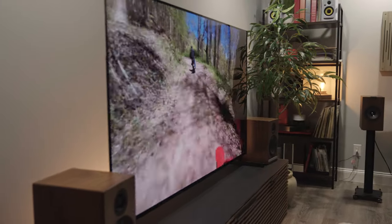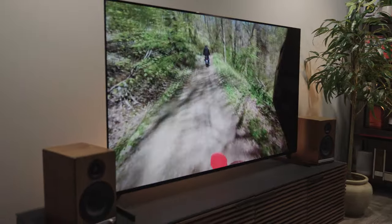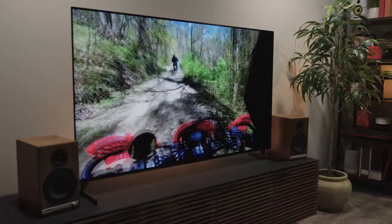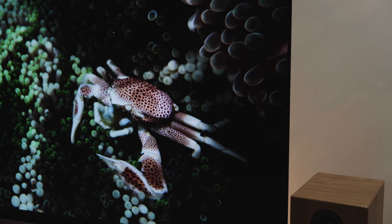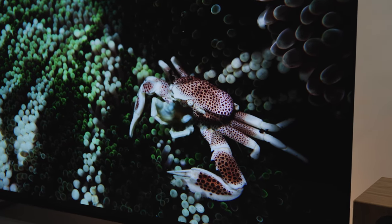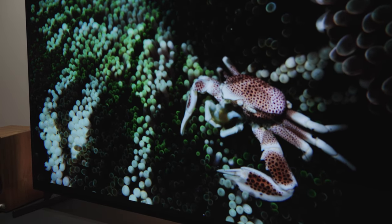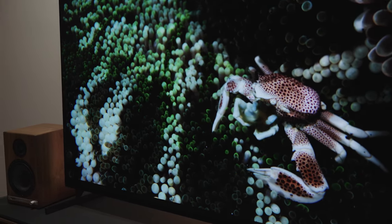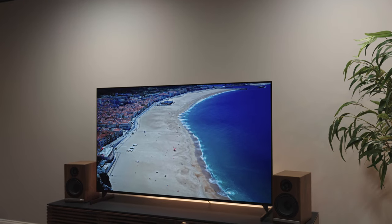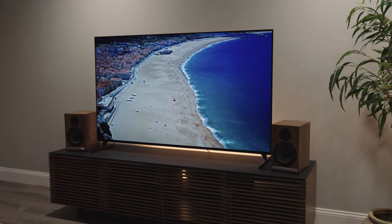First and foremost, these are OLED panels with a Sony Cognitive Processor XR — that is a winning combination. Each individual pixel on the screen, and there are millions and millions of them, is its own light source. So not only are those pixels responsible for color and detail, they're responsible for how bright the image is, and each pixel can be independently controlled to be either on or off so that you can have infinite contrast ratio. Deep dark blacks and the brightest brights — that's the benefit of an OLED panel.